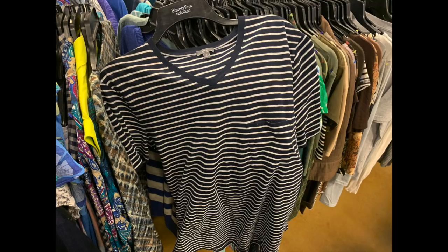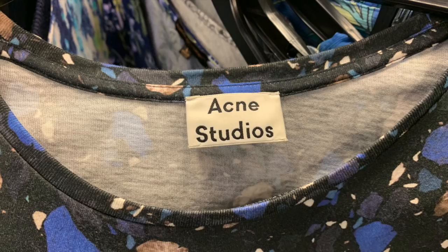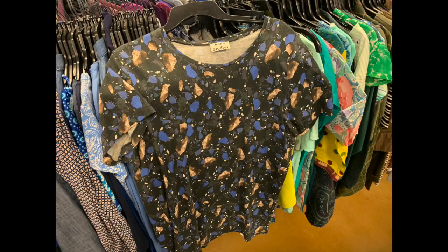We've seen this brand before - Acne Studios. This is a bit unusual for the brand because it is an abstract geometric print in olives, browns, and blacks. They usually don't do something so busy, but at $5.99 for this shirt I did get it. I'm hoping to be able to sell it for between $35 and $40 online.